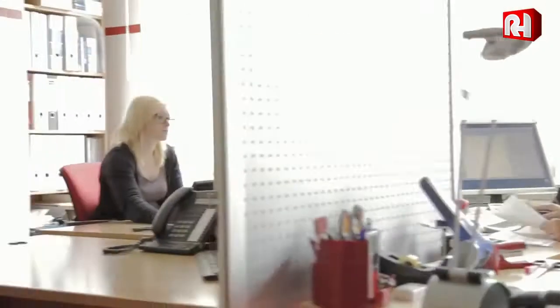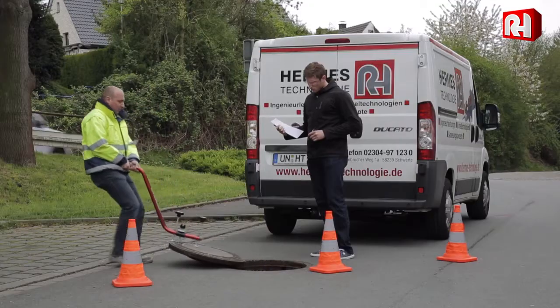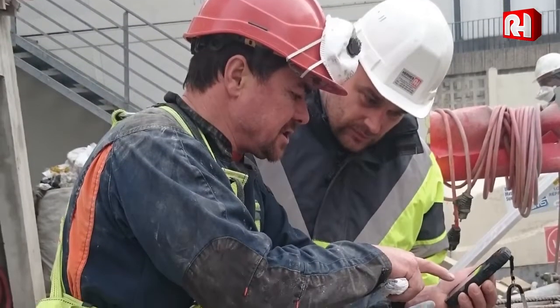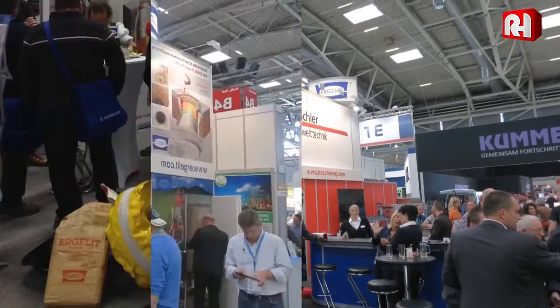Our team of experts will always find the tailor-made solution to your problems and provide on-the-spot advice. Our service includes personal attention, training courses, investigations and test procedures, advice to individuals and groups, as well as presentations at numerous specialist trade fairs and shows.